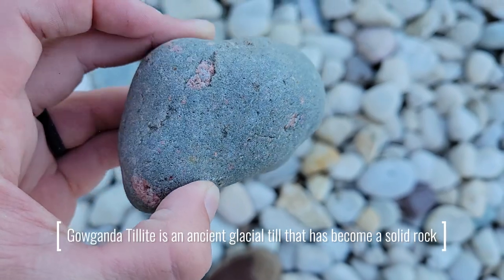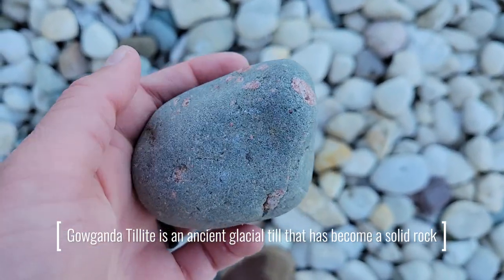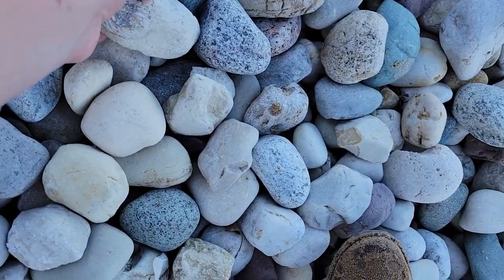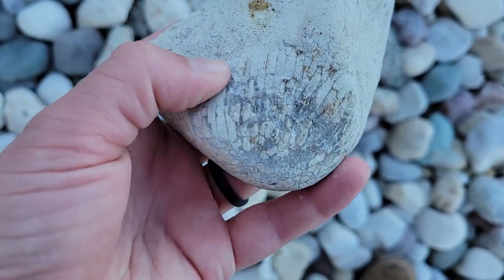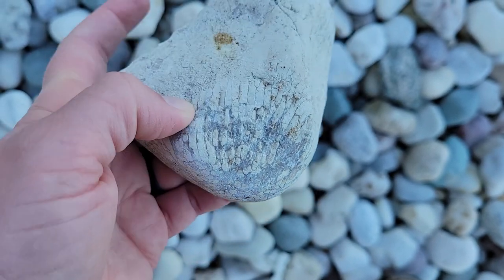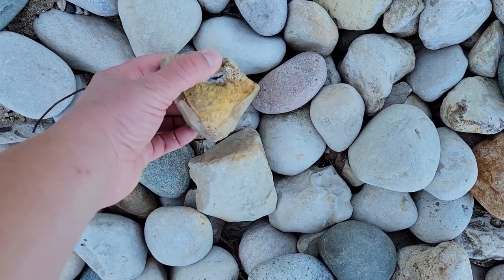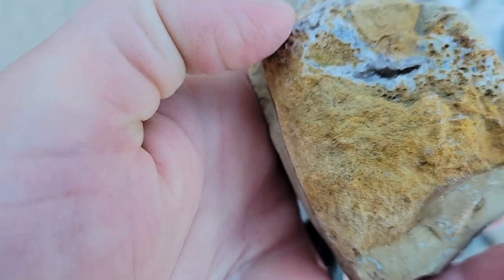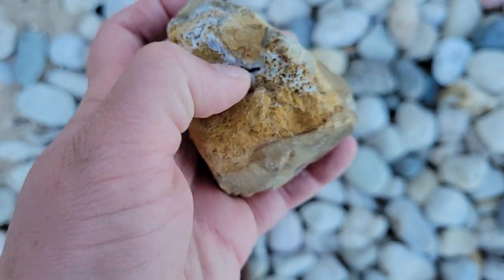Jay found a nice — I think it's a gogandotillite, I'll double check later. This one's a cool coral here. I don't know what species, but it's got some cool little hexagons on the top of it. This one's really neat — it's a piece of chert with a nice little crystal pocket in it.